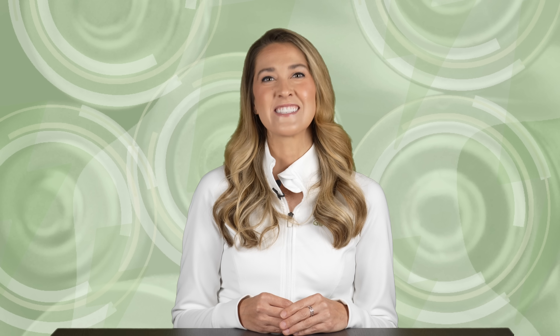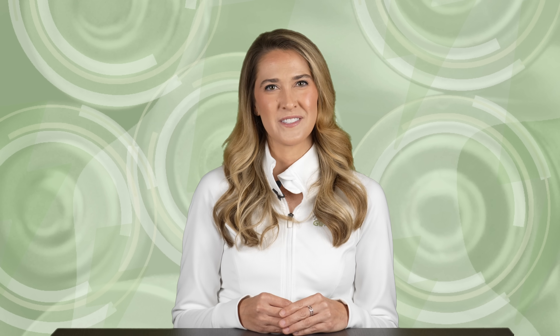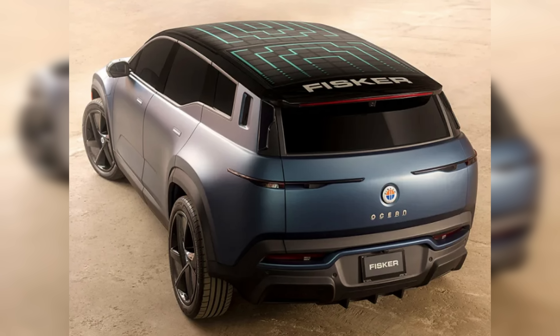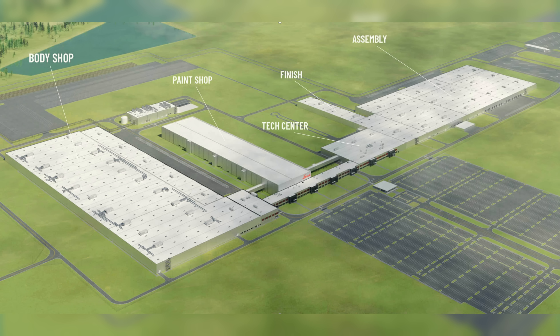Scout vehicles will have native NACS charging ports. Leadership remarked that rear steering, vehicle-to-load capability, and an emphasis on rear tactile buttons and knobs would be integrated. Solar charging was also mentioned, which makes sense because Magna Steyr is involved with development — the same company that produced the Fisker Ocean EV with its rooftop solar system. Scout vehicles will be produced at a dedicated plant in South Carolina, currently under construction.